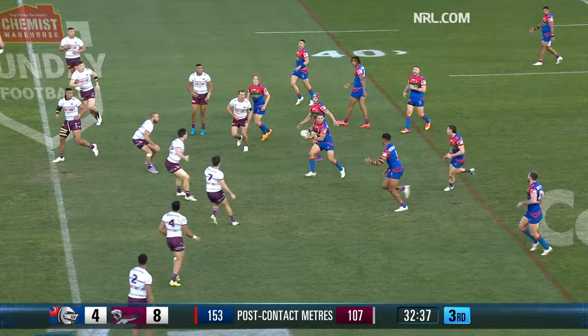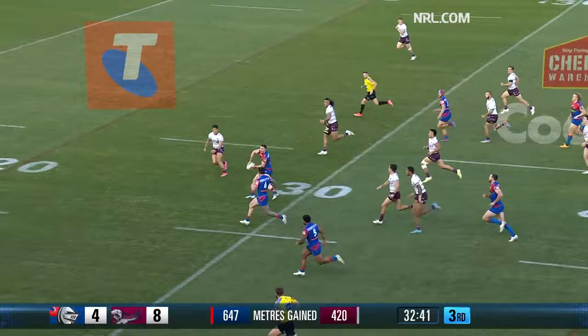Straight outside, back to Newcastle — Gamble straight through the hole, he's got Best there. Bradman Best juggles and Weeks can't get him — it's another one.